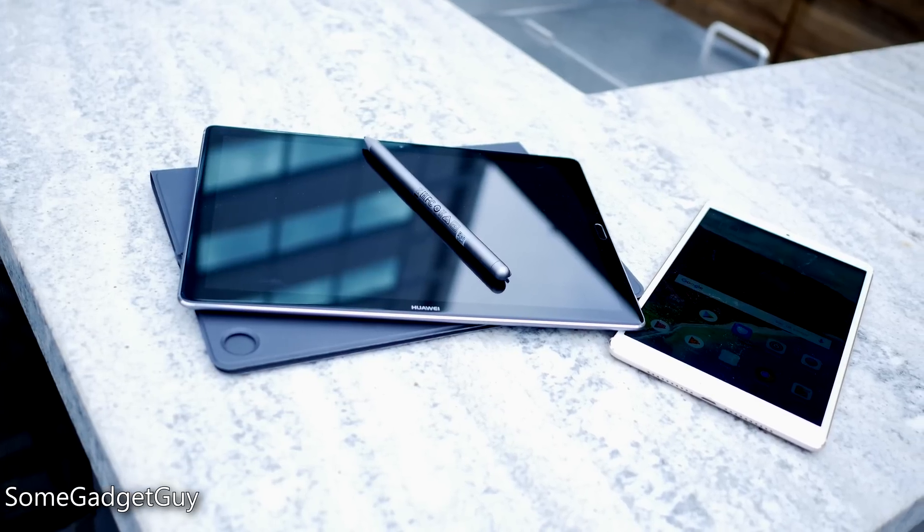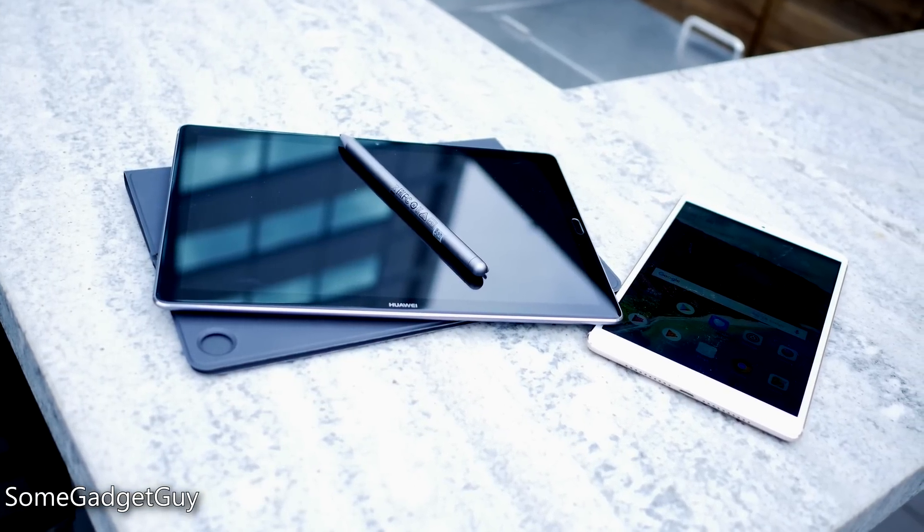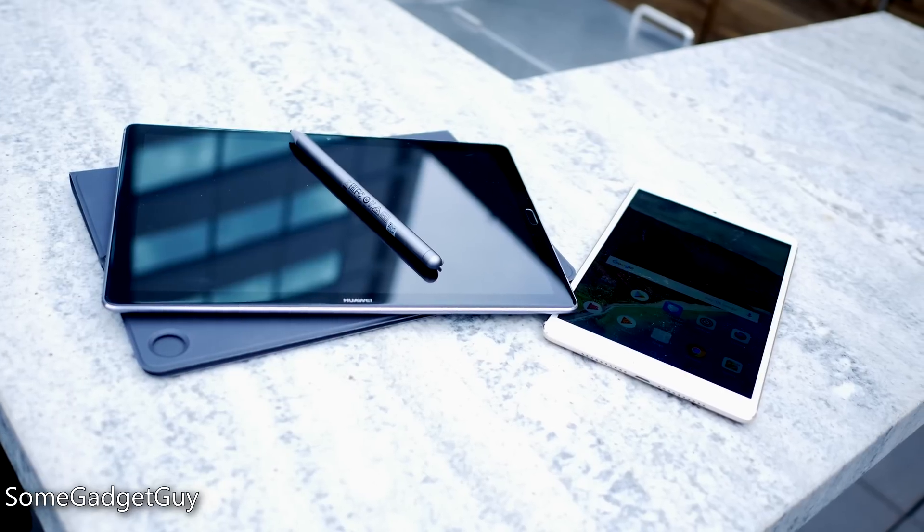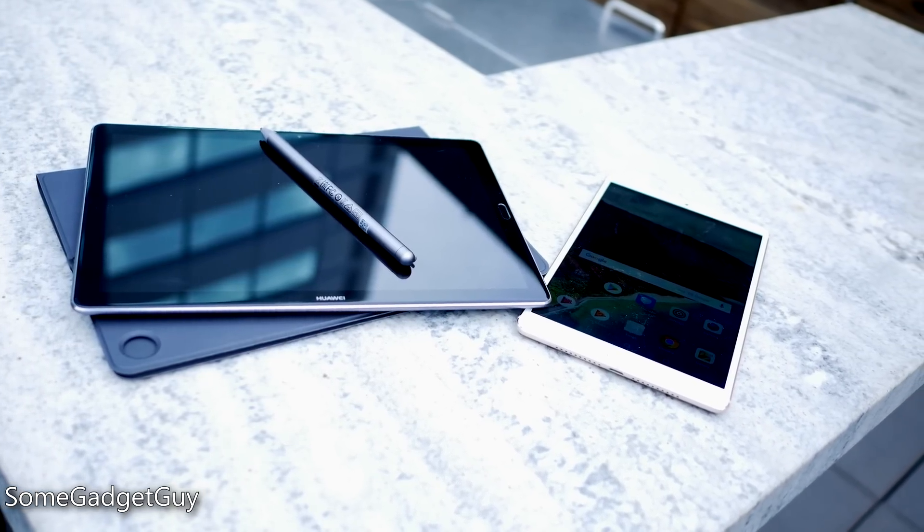Hey Gadget Groupies, Huawei is taking the wraps off some sexy new hardware, so let's dig into the details. Starting off with a pair of new Android tablets, the MediaPad M5 will come in two form factors, but will feature mostly similar hardware between those two sizes.